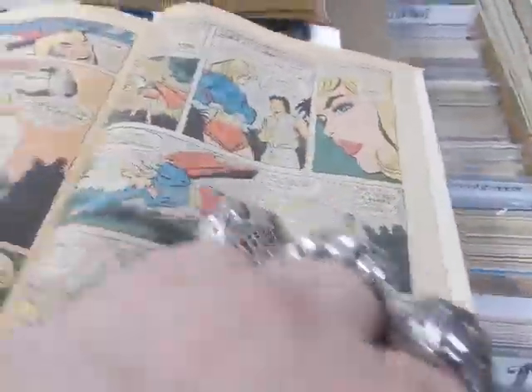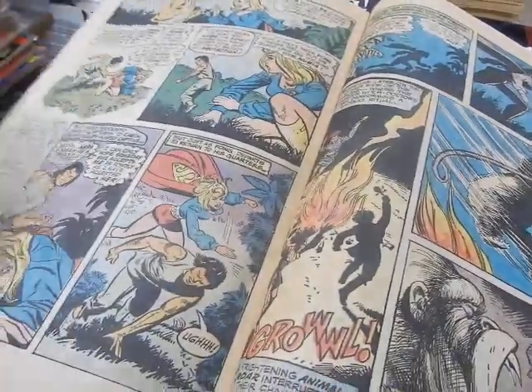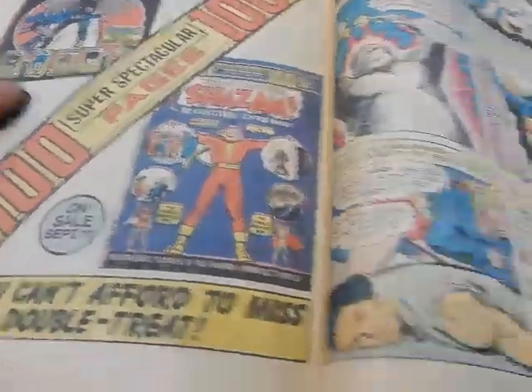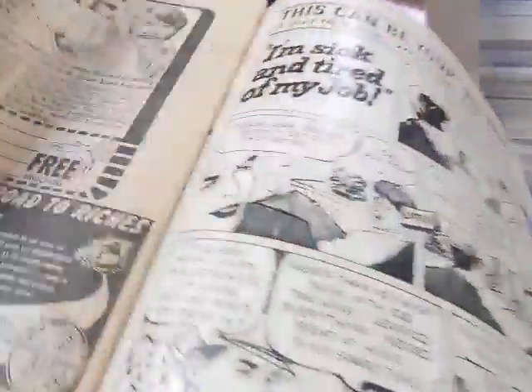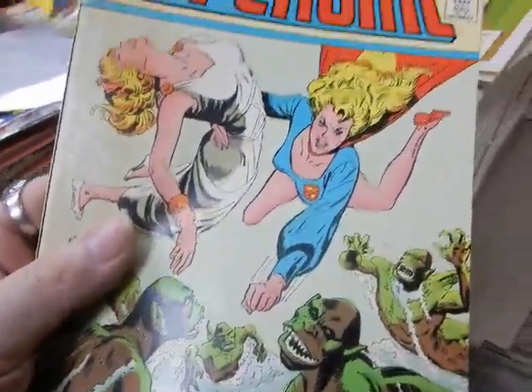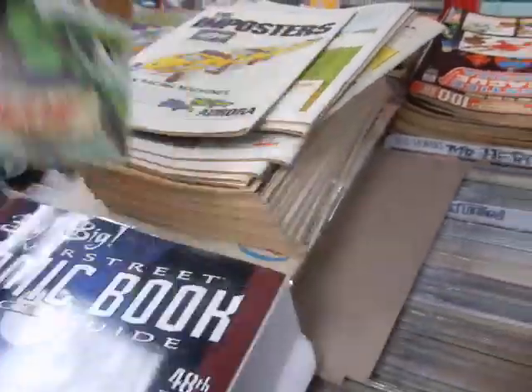There's a House of Mystery issue and a couple of 100-page spectaculars, though there's some damage to that one. That's it for these issues — if you like these videos, certainly subscribe, and when you subscribe, smash that bell for notifications. Thanks!